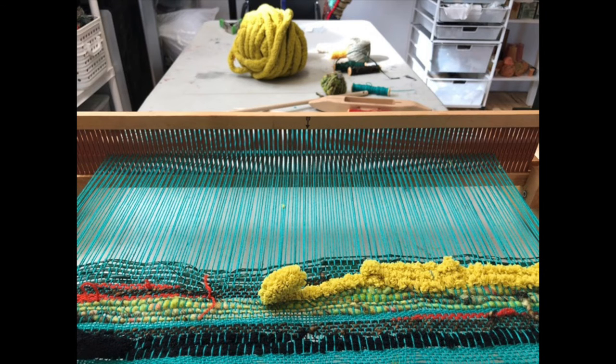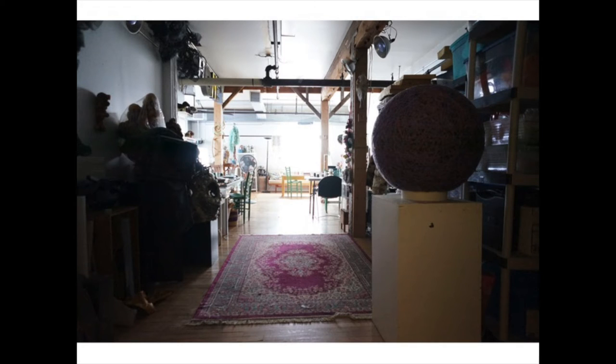We have communal things all over the studio for people to play with. This rigid heddle loom is for anyone who wants to try their hand at a new medium, a new fiber, a new material to see what would happen. This is my studio — this is where it all happens. I like to say this is sort of like the calm before the storm.